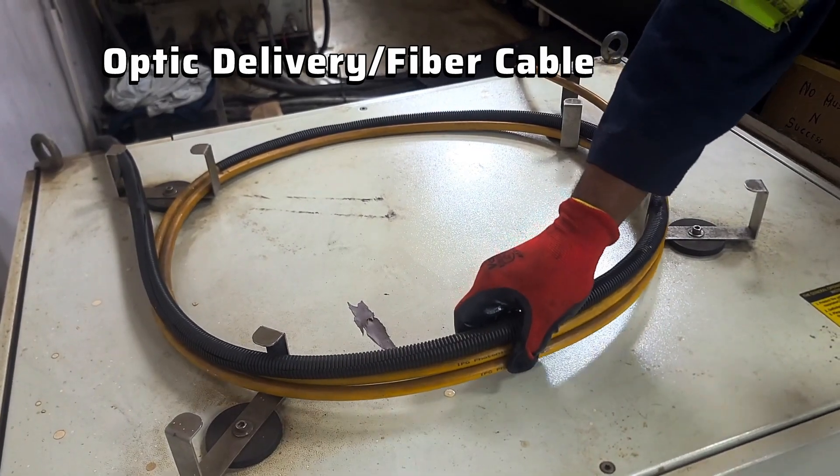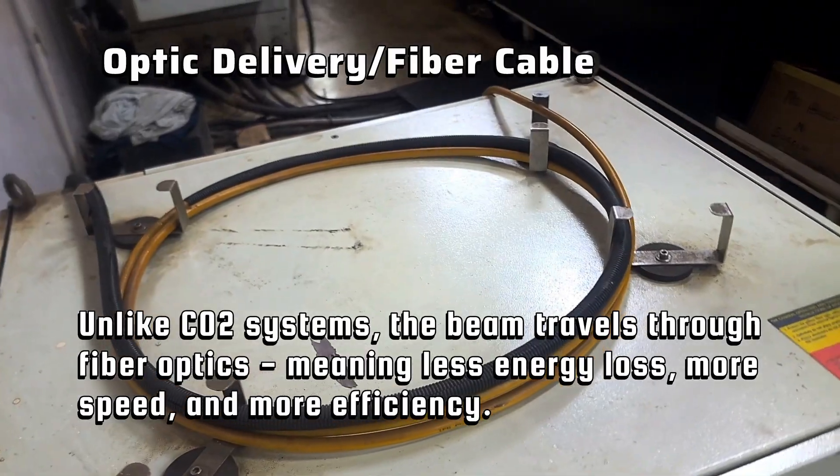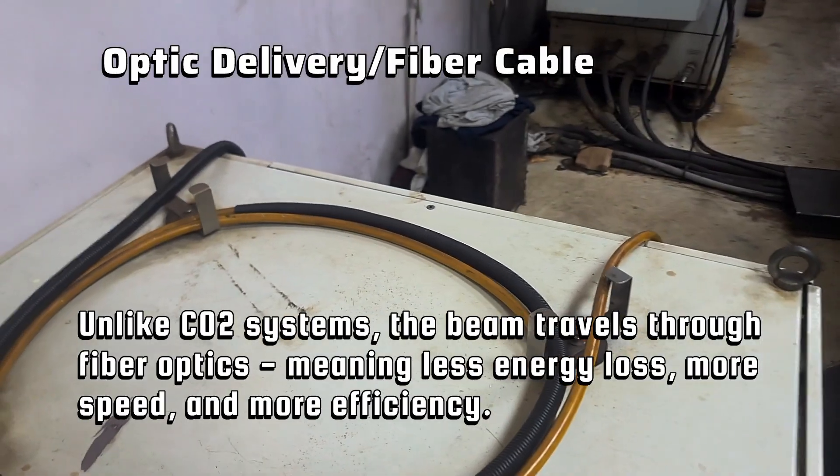Optical delivery via fiber cables. Unlike CO2 systems, this beam travels through fiber optics, meaning less energy loss, more speed, and more efficiency.